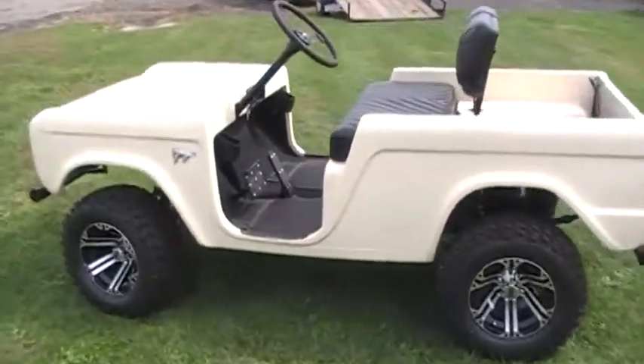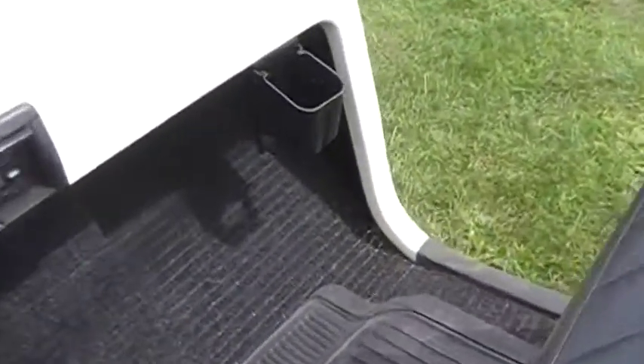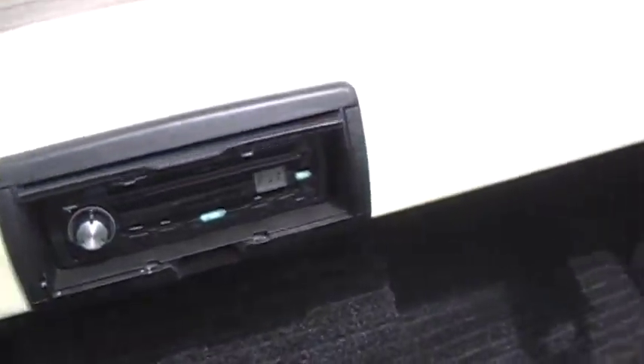You can walk up to a co-worker and say, 'Nice shirt,' and they immediately blurt out, 'I got it for $12.' Or say, 'Cool shoes,' to your girlfriend, and she blurts out, 'They were half price.'